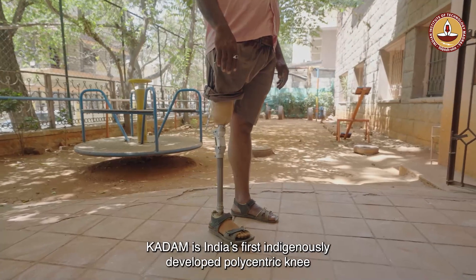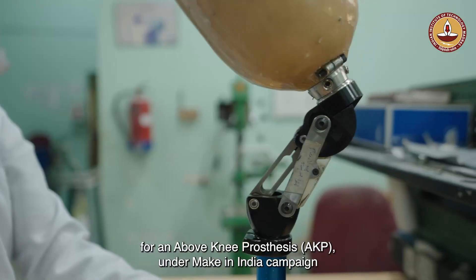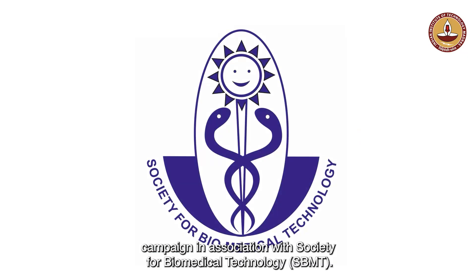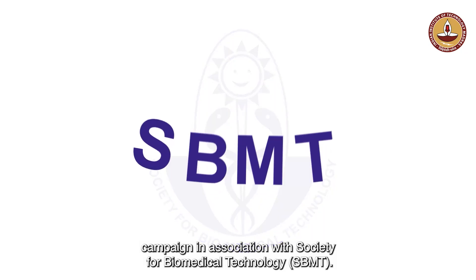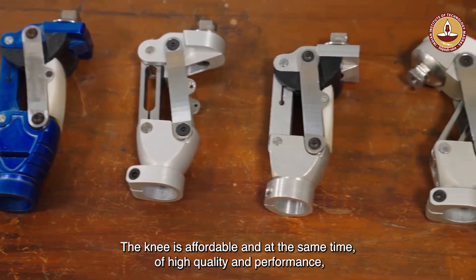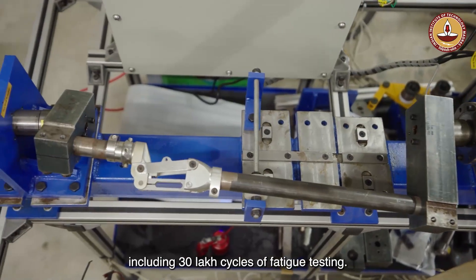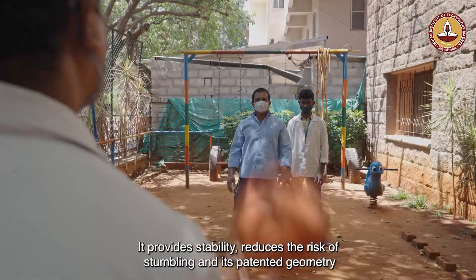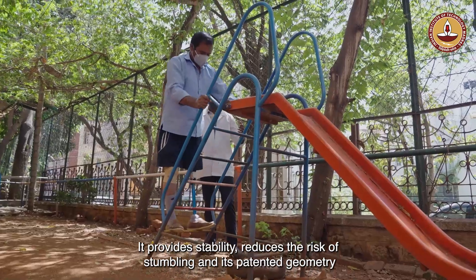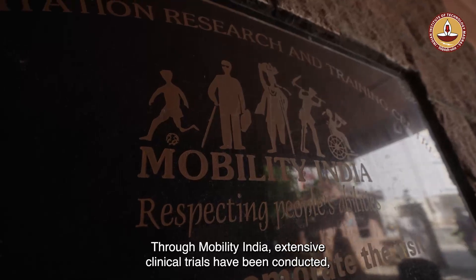KADAM is India's first indigenously developed polycentric knee for an above-knee prosthesis, developed under the Make in India campaign in association with the Society for Biomedical Technology (SBMT). The knee is affordable and of high quality, complying with ISO 10328 standards including 30 lakh cycles of fatigue testing. It provides stability, reduces the risk of stumbling, and its patented geometry is specifically optimized for use on uneven terrains.